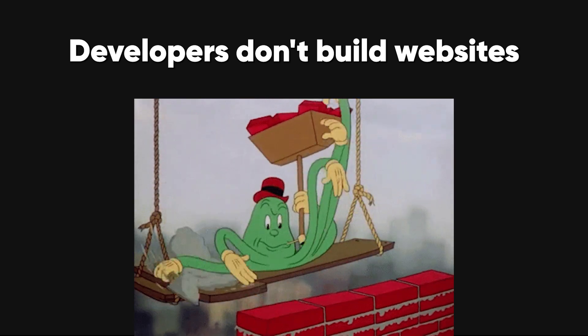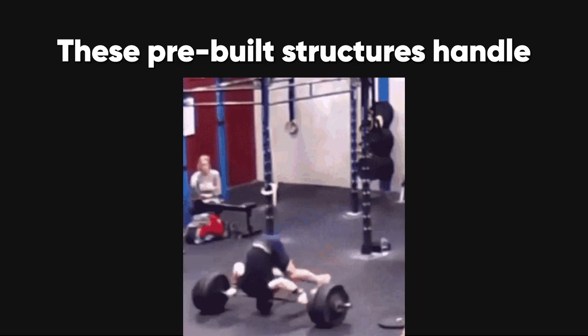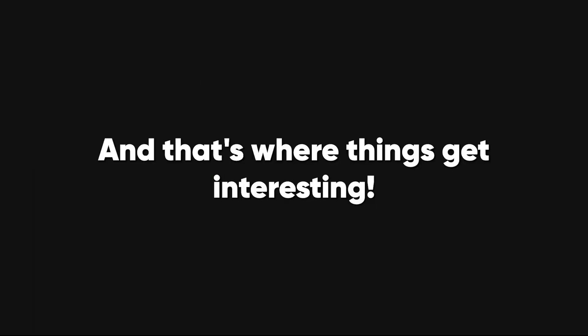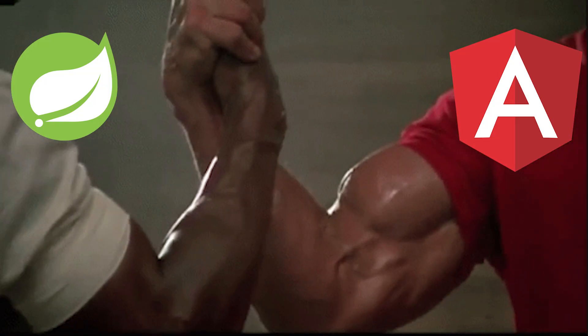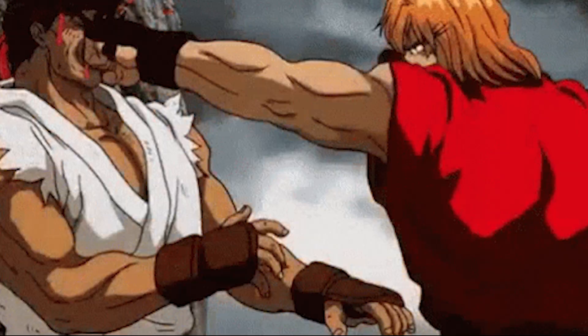Developers don't build websites from scratch anymore — they use frameworks. These pre-built structures handle the heavy lifting so developers can focus on creating great user experiences. But not all frameworks are created equal, and that's where things get interesting. Developers often pair them up, using one for the front-end and another for the back-end. Let's dive into the most popular frameworks and the famous combos that power the web.